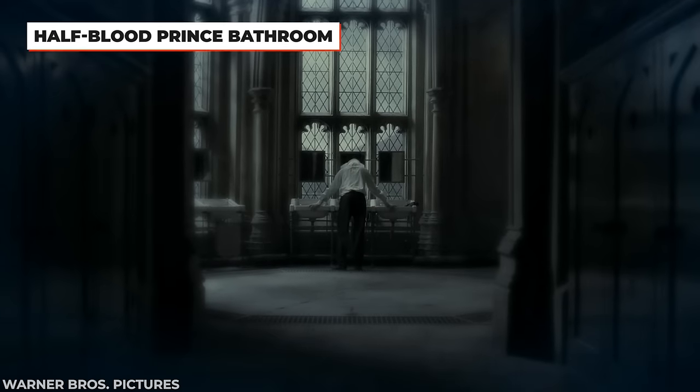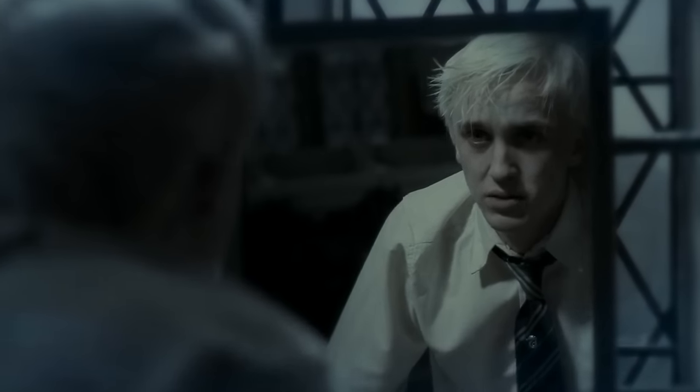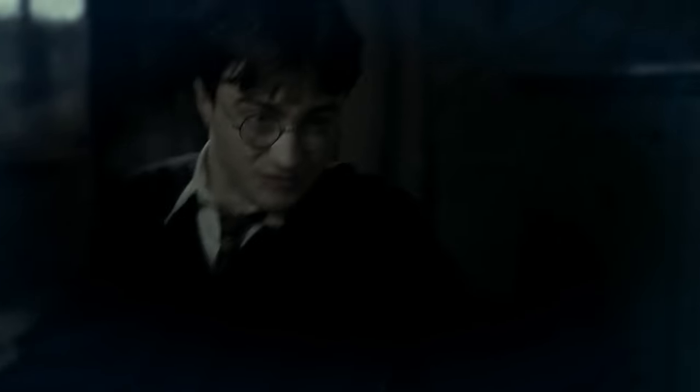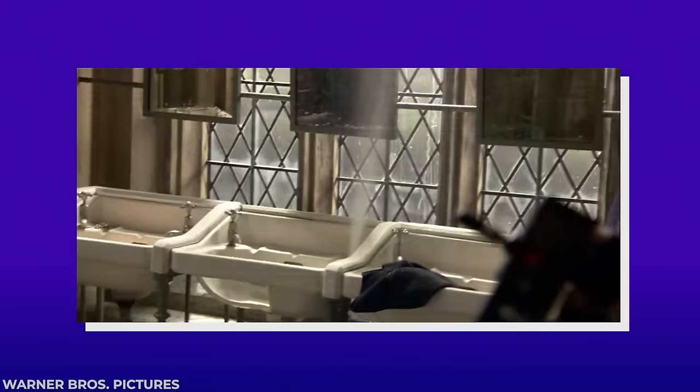The Hogwarts washroom set from The Half-Blood Prince may not have been memorable to us, but for Tom Felton it's one of his favorite scenes he's ever shot. This was because of how practical they made the set for the effects we see on screen. When they did spells, normally not a lot actually happened, but in this case they rigged the whole bathroom up with explosives — so every time you gave a little flick, something would blow up, which was very satisfying.